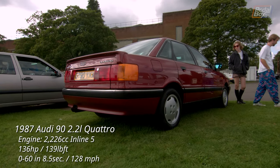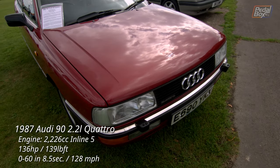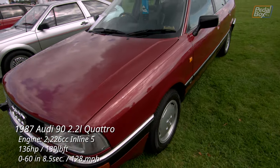The Audi 90 was the upmarket cousin to the Audi 80, here with the 2.2-litre 10-valve made famous by the original UR Quattro. This B3 also features the Quattro drivetrain, and looks damn near perfect inside and out.